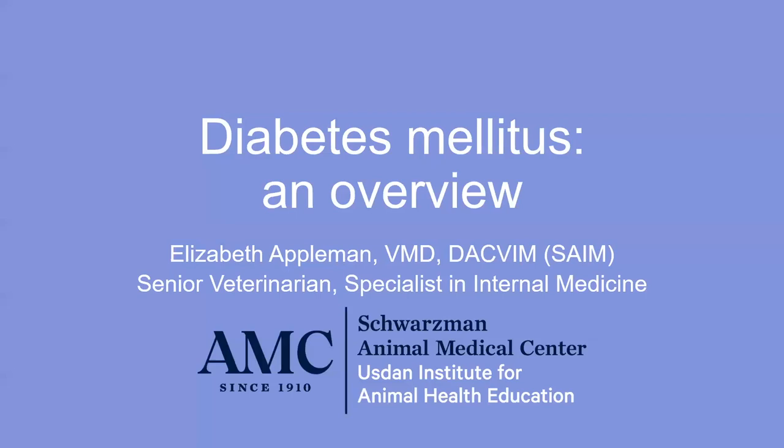Thank you so much, Michelle. I was very happy to give this lecture because this is becoming, I would say, as big of a problem in dogs and cats as it is in people.